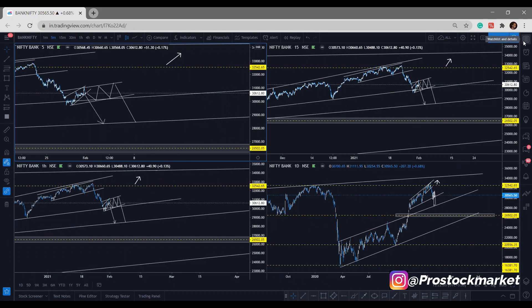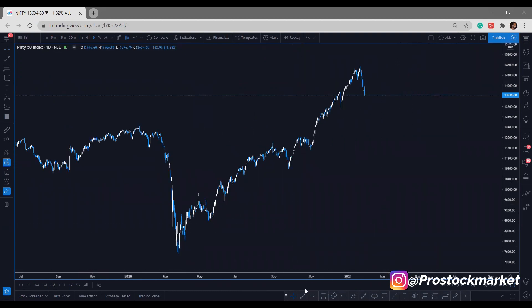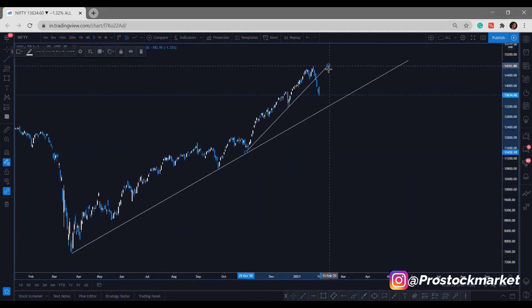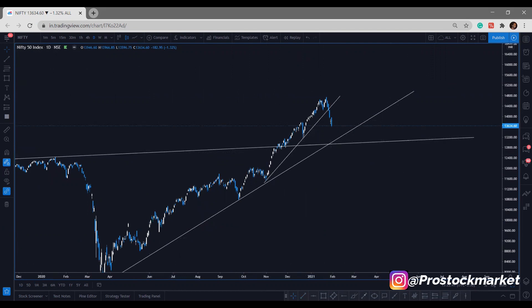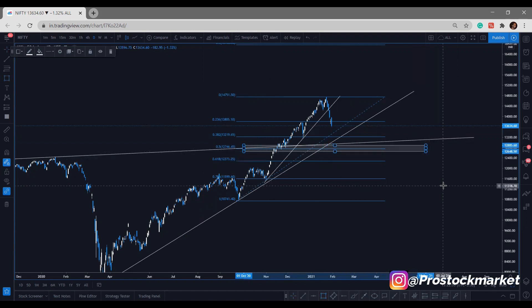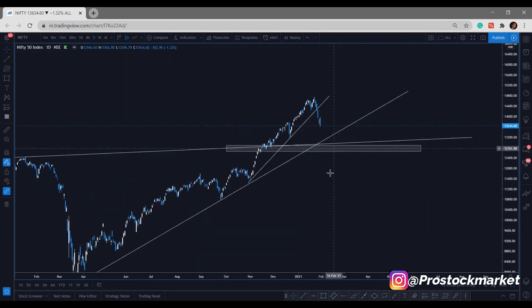Now let's go to Nifty 50 — exactly the same way as Bank Nifty behaves. I'll draw all my levels — don't ask me how, just go through all the videos I've explained on YouTube. This is a trend line which has been falling for a long time, and this trend line was broken previously. The perfect resistance level is what I'm really looking forward to. Drawing Fibonacci as well — I can clearly see that the 50% level is really being respected. The probability is there for the market to fall till 12,800.